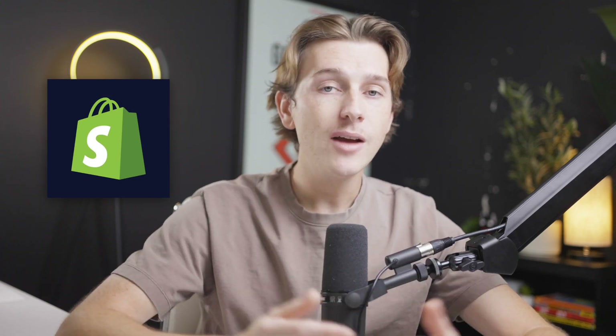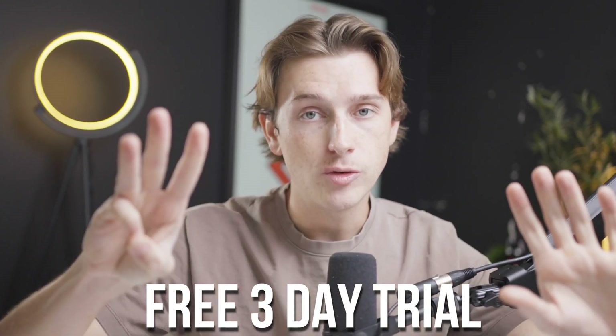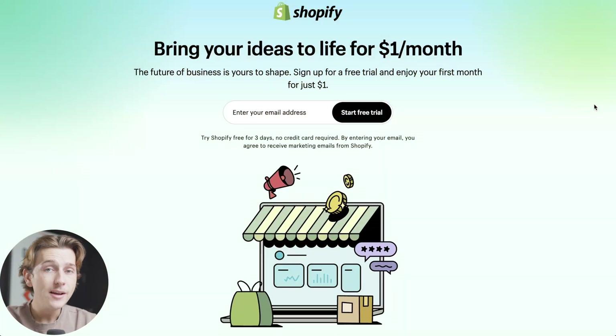First, if you don't have a Shopify store already, I would definitely recommend making one with the link down in the description. When you use our link you're going to get access to a three-day completely free trial plus your first month for only one dollar — that's a super great deal.